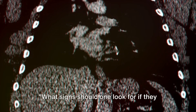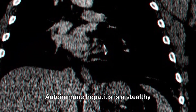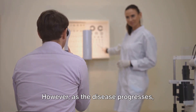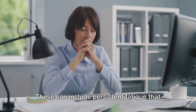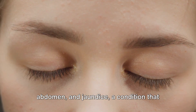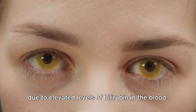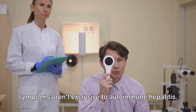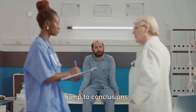What signs should one look for if they suspect autoimmune hepatitis? Autoimmune hepatitis is a stealthy condition, often showing no clear signs in its early stages. However, as the disease progresses, several symptoms may begin to surface. These can include persistent fatigue that goes beyond the usual, discomfort or pain in the abdomen, and jaundice — a condition that causes a yellowing of the skin due to elevated levels of bilirubin in the blood. It's important to keep in mind that these symptoms aren't exclusive to autoimmune hepatitis; they could be indicative of other conditions as well, so it's crucial not to jump to conclusions.